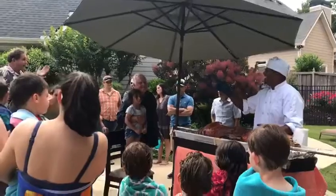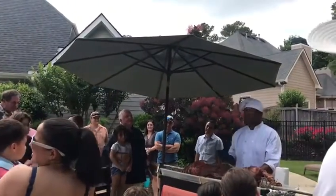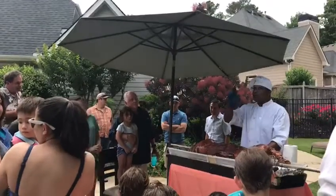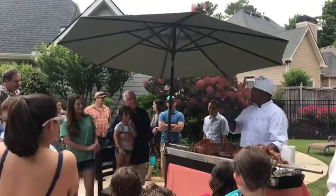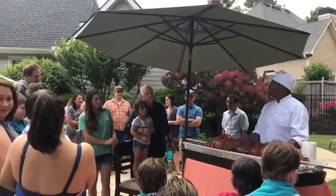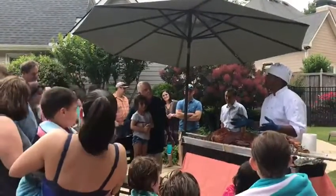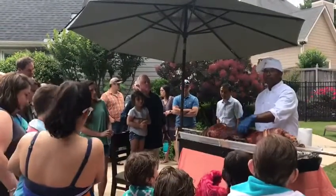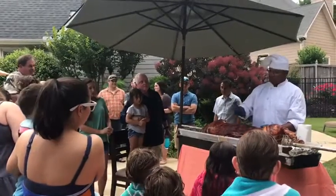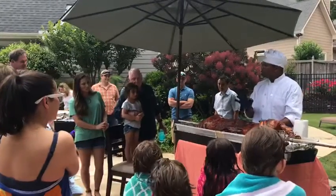And that would be the tenderloin, because there's no muscle. It gets cooked the fastest. Now, there's two tenderloins, one on both sides of the ribs. So you got one half on this side and another half on this side - the spare ribs and the baby back. That's a really good part of the pig.